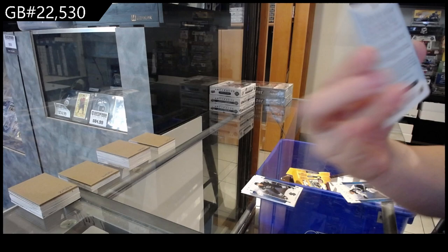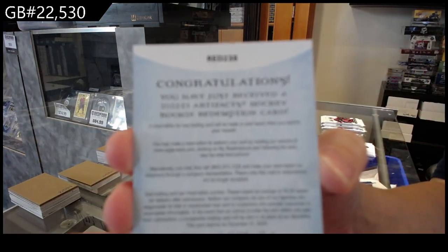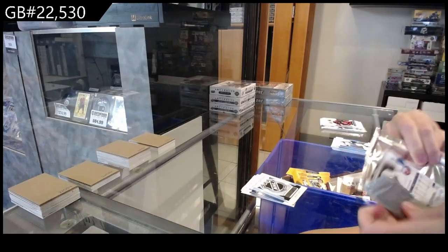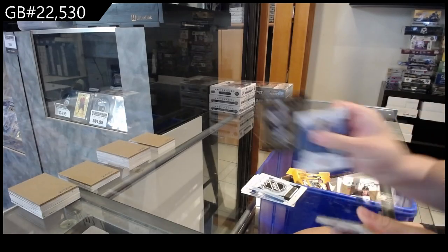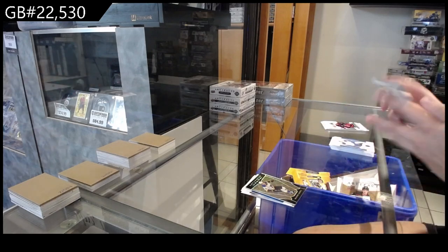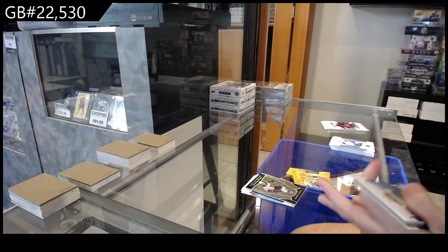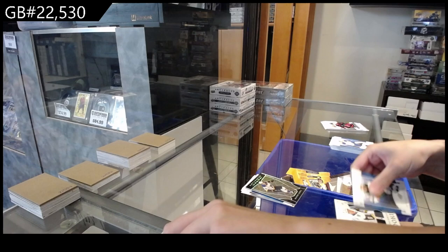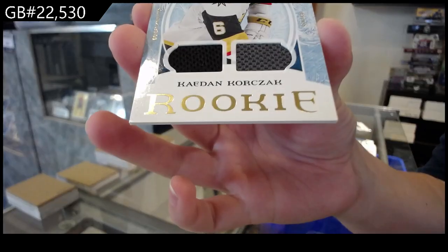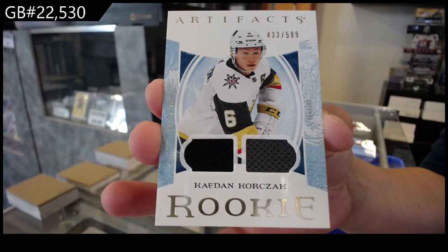Rookie Redemption wildcard, number 238. Orem for St. Louis of Brayden Schenn. We have a dual jersey rookie, numbered to $5.99 for the Vegas Golden Knights of Caden Corksack.